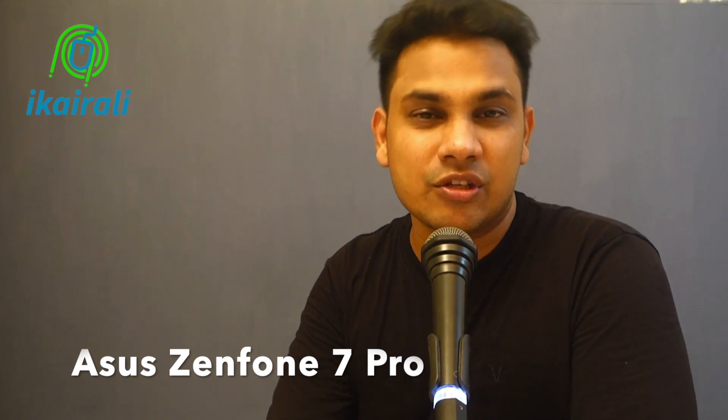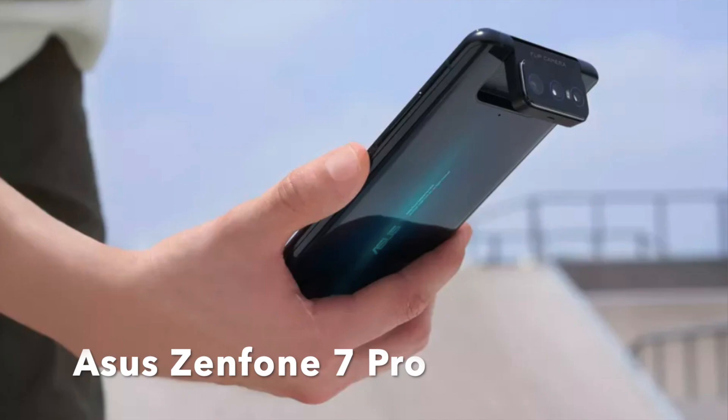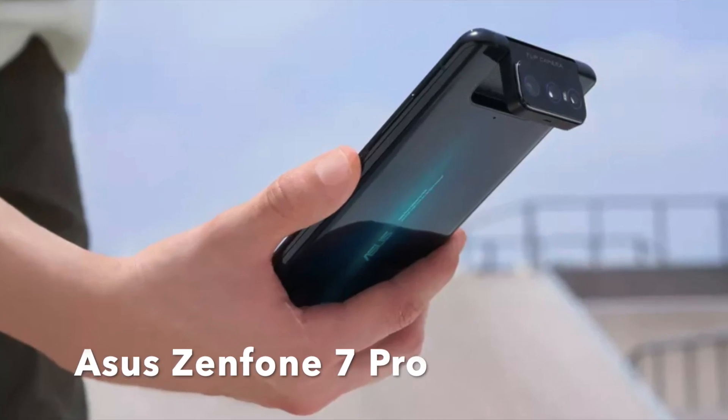These are premium phones. The Asus Zenfone 7 Pro price can be converted to Indian rupees.